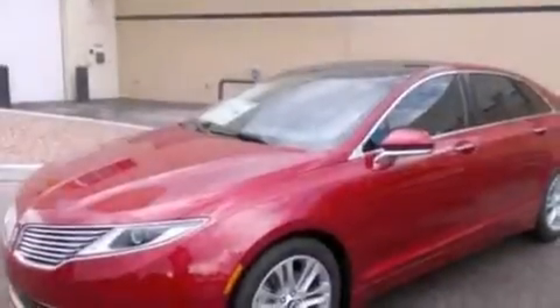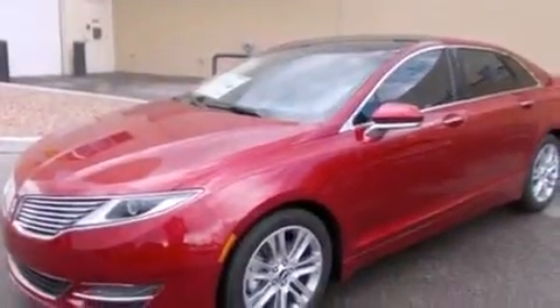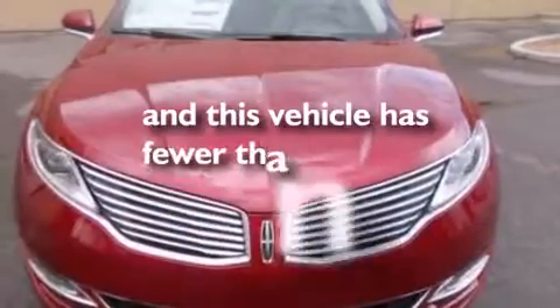Side curtain airbags, an auto dimming rear view mirror, front and rear reading lights, a security system — and this vehicle has less than 1,000 miles.